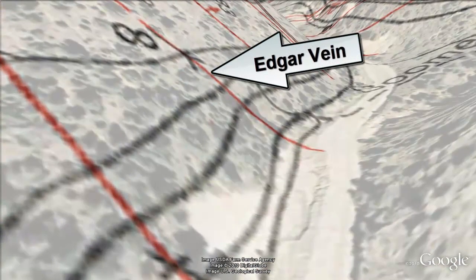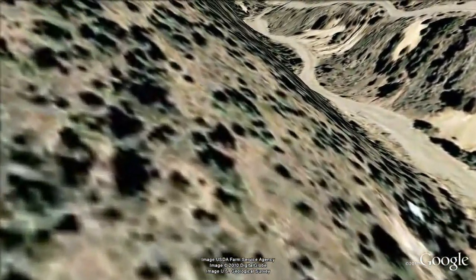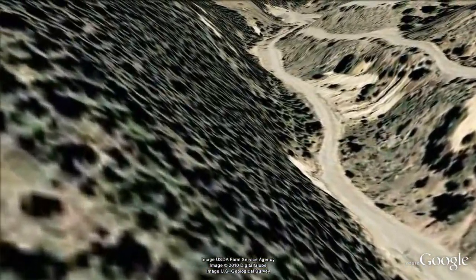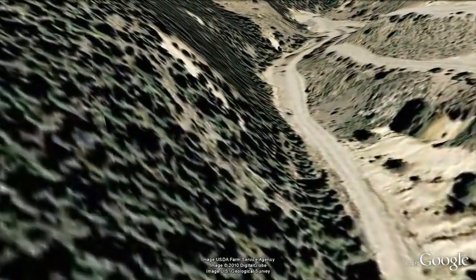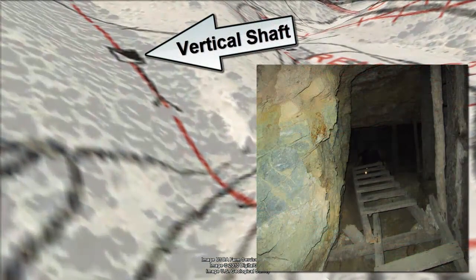Notice the numerous veins as shown by the red lines. For example, this particular vein is the EDGAR, host to the Colorado School of Mines Underground Research Facility. Vertical shafts and inclines are shown by black diagonally half-filled rectangles.